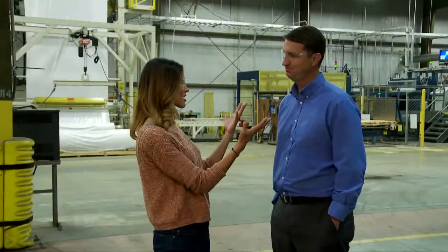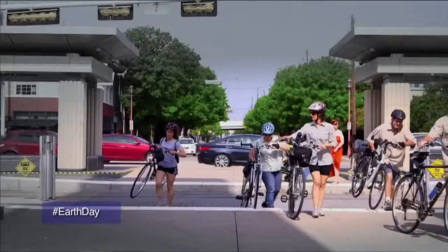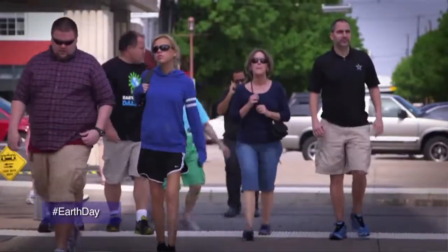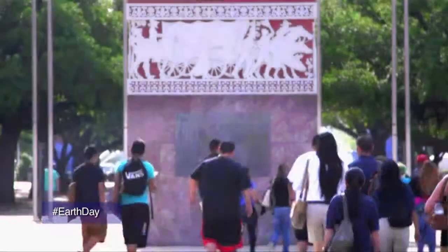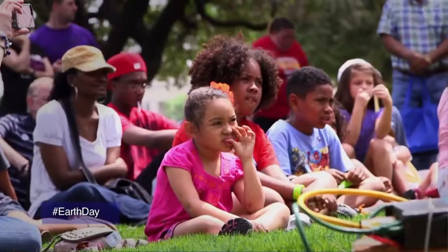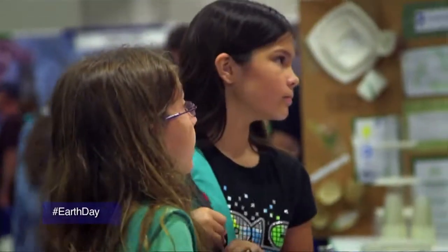And obviously an Earth-friendly company like yourself must do something special on Earth Day. How do you guys celebrate? Well, Earth Day is special for us. We celebrate it by educating the youth and the communities that we serve. We do it with a paper drive, which allows us the opportunity to teach kids about recycling, teach them about energy efficiency, and how green building can actually help save the environment, potentially using the products that we manufacture to do that.